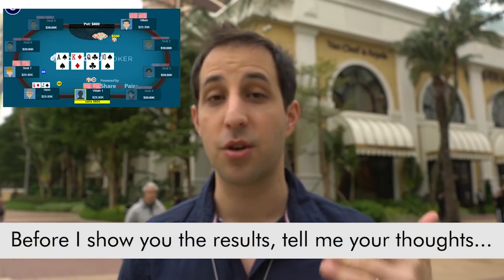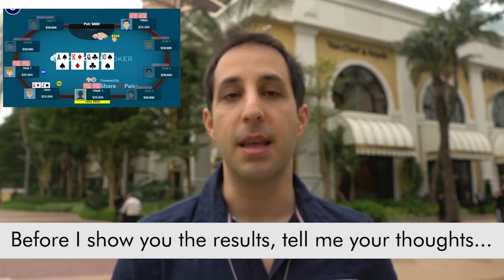I'd love to hear your thoughts on this video — is this crazy? Do you like it? Let me know in a comment below. I'm always learning from your feedback. This hand was super popular on Instagram, so I wanted to make a video sharing my thoughts in a bit more depth here for you.